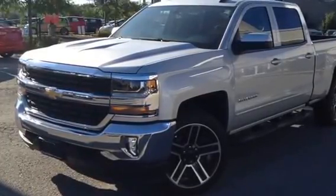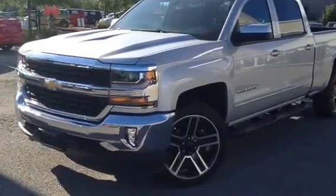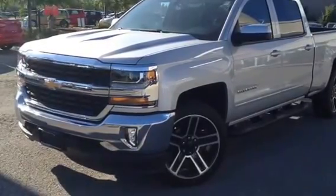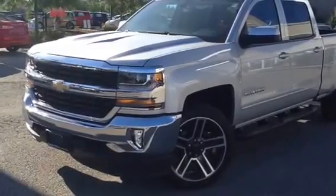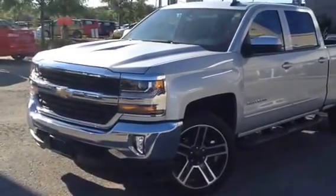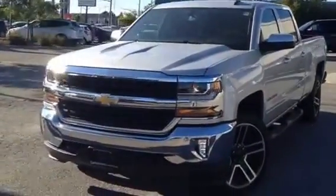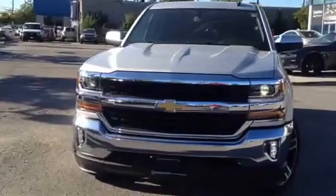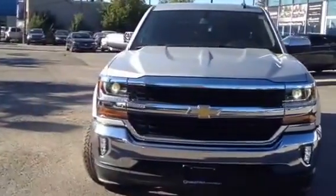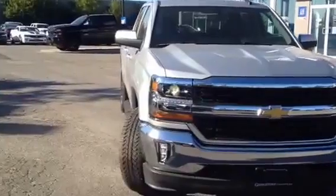Hello Jeremy, I'm showing you today a 2016 Chevrolet Silverado Crew Cab with the 22 inch black wheels, stock number 22632. Some features include the LED lighting system, remote start, spray-in bed liner, and factory step assist.